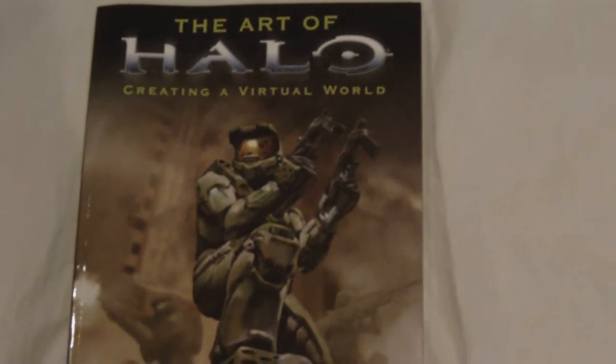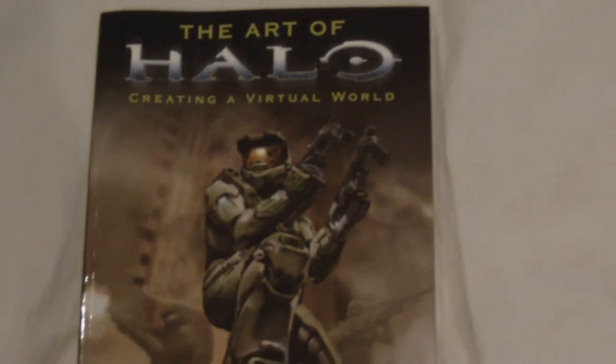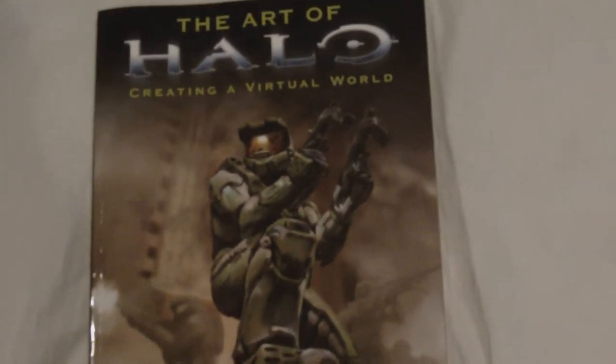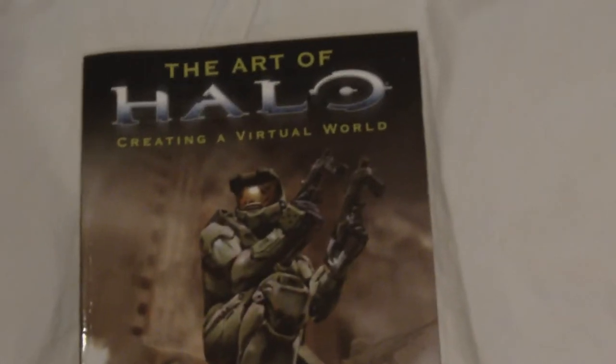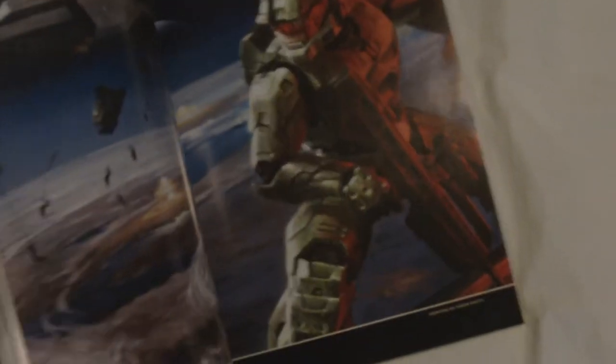Now this one right here I believe was the very first video game art book I ever collected — at least the first I ever saw on bookshelves — and as you can see, this is the Art of Halo book. A lot of it basically stopped at about Halo 2. There's no Halo 3 — this book was released in 2004 and Halo 2 had just been released or was going to be released very soon. Most of it covers the art of Halo 1 and Halo 2.